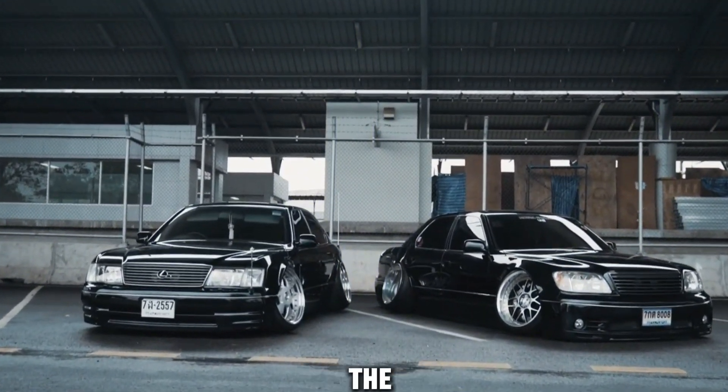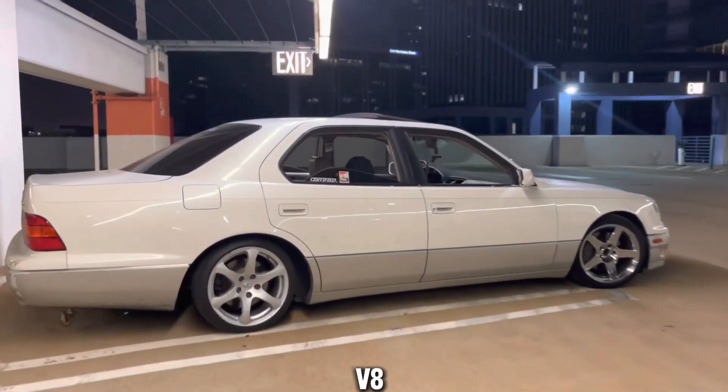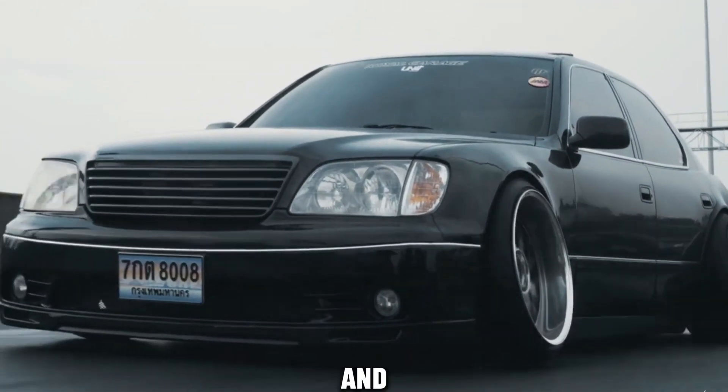Enthusiasts appreciate the 1UZ-FE for engine swap projects, breathing new life into a variety of platforms. The sound and character of this V8, coupled with its adaptability, make it a sought-after choice for those seeking a balance between performance and elegance.